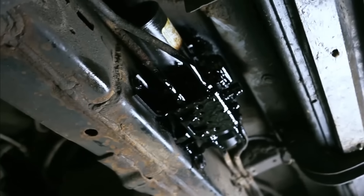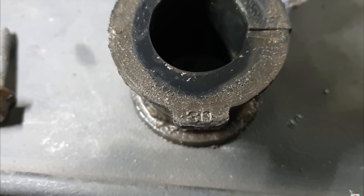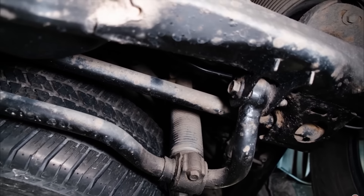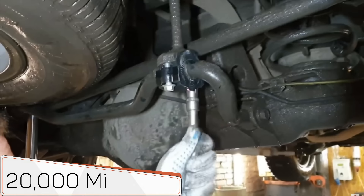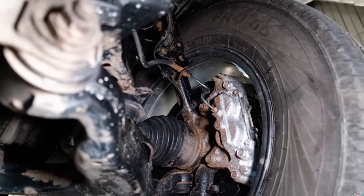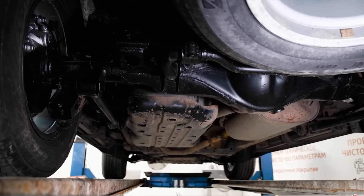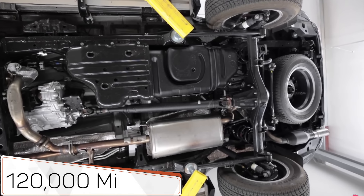Additionally, in early generations, the stabilizer bushings were not particularly reliable. Some owners linked their unreliability to the KDSS system, and they sometimes needed to be replaced after just 20,000 miles. Aside from this, the GX suspension demonstrates exemplary reliability. Bushings, control arms, ball joints, and other components usually don't require attention until after 120,000 miles.